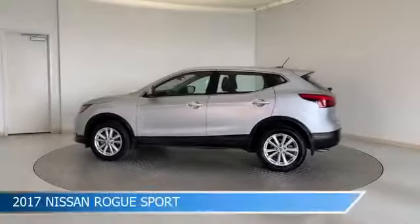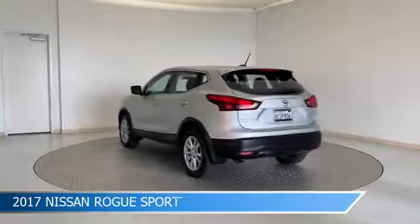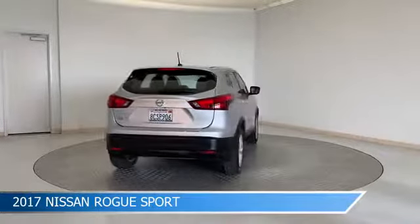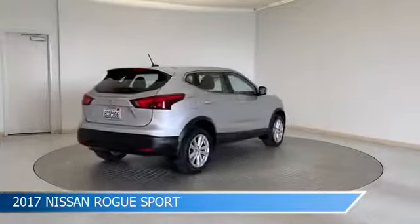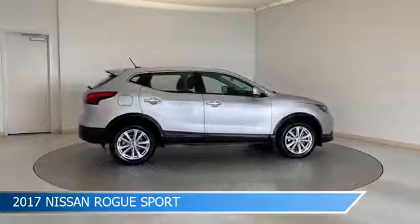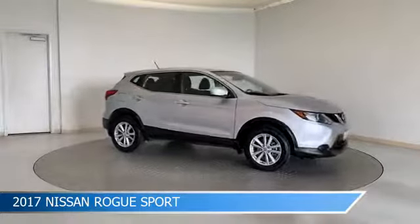Take a look at this 2017 Nissan Rogue Sport, equipped with a Xtronic CVT automatic transmission in brilliant silver. This car comes with some great features including anti-lock brakes, power door locks, audio controls on steering wheel, auxiliary input and more. Come in and check it out today.